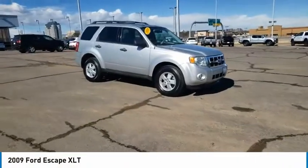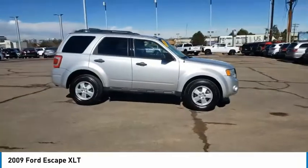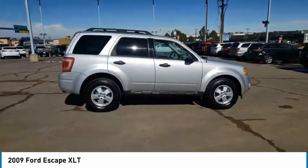Stop by and take a look at the 2009 Escape. Gas engines flex, tow, sip and go with Ford Escape.